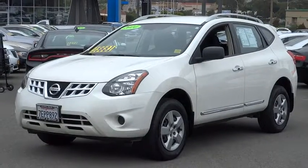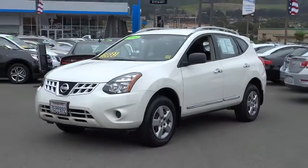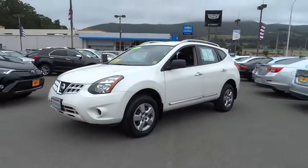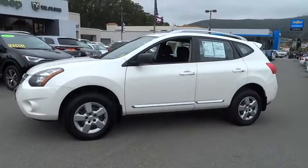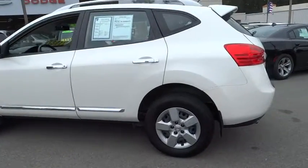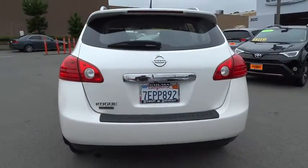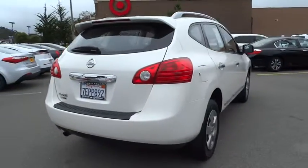The 2014 Nissan Rogue. The stylish Rogue gets 27 mpg and still boasts nearly 58 cubic feet of cargo space. With a five-star side impact safety rating and confident handling, the Rogue is more than you expect and everything you deserve. This vehicle has less than 50,000 miles.